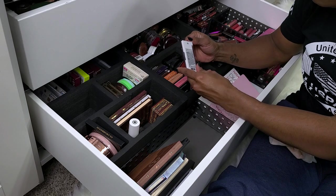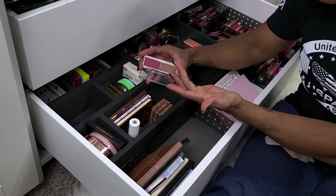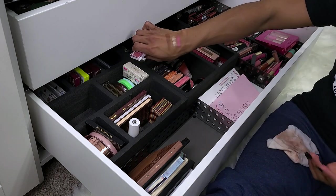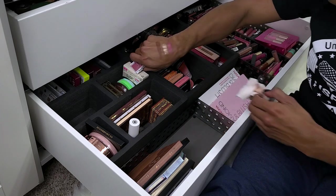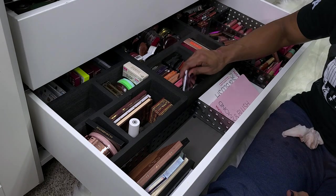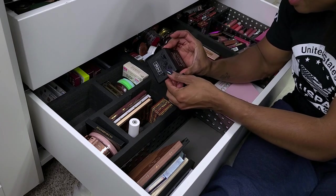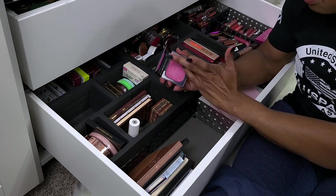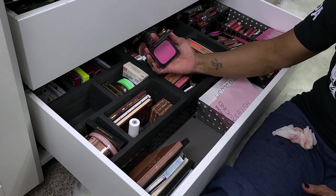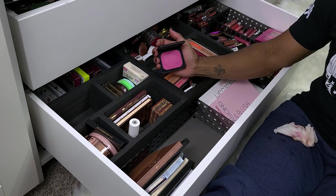This is the Elf Bite Size Duo in Pomegranate. I got this because of the hype — the highlighter is really pretty and it's like four bucks. I'm not in love with the blush shade, but I probably don't have anything like it, so I'm gonna keep it. This is Kat Von D Everlasting Face Shaper Blush in Love Song — it's pretty old. It's a little lighter and I don't know that I love it, so I'm going to get rid of this. I don't wear shades like this and I don't see myself pulling it out again.